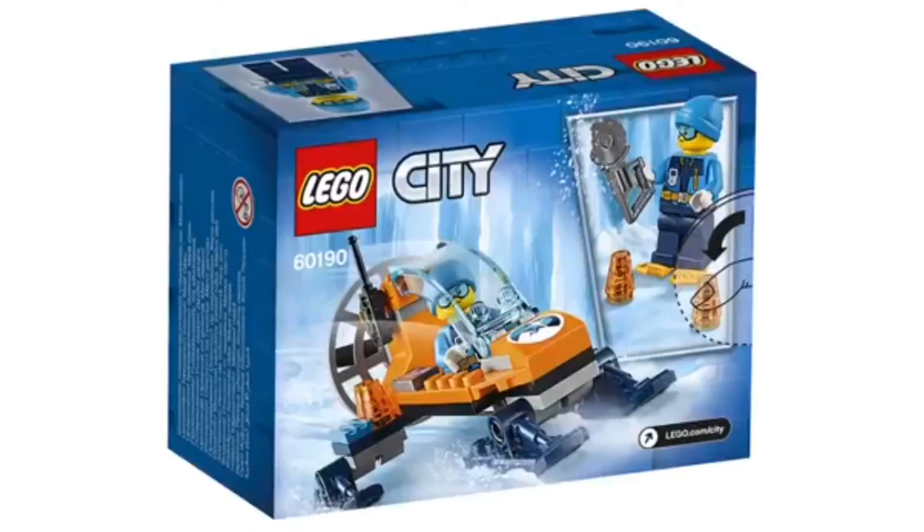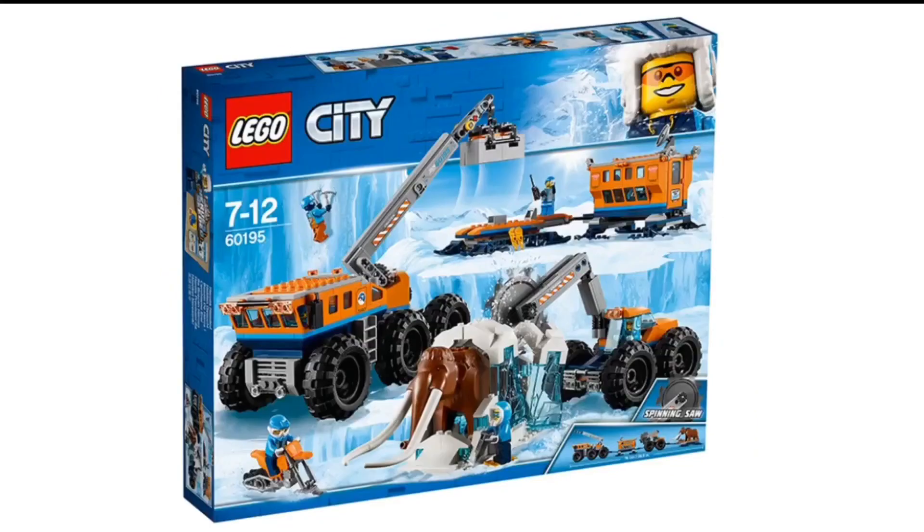And next up, last but not least, we have the smallest set, and this one is called the Ice Glider. It looks alright. It's probably going to be about $5 if I had to imagine, but I feel like $5 would still be overpriced for this set.